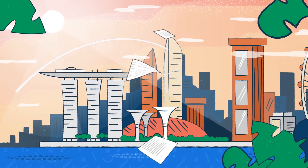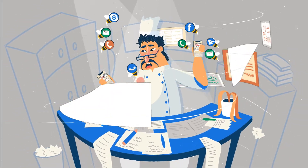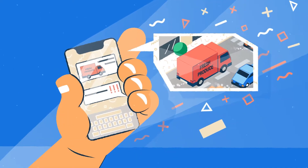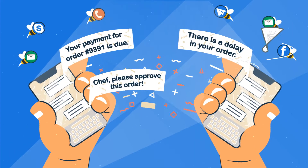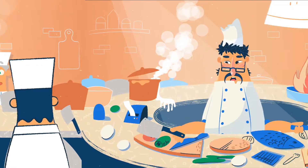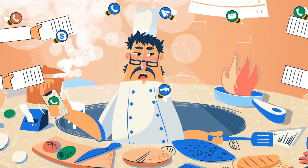It's becoming tougher to run a successful business today, and with so many things to think about, it's easy to lose focus on what's important when you have to manually check for different suppliers, constantly track orders, expected deliveries, and product availability while managing staff work processes. If you run multiple outlets, your challenges are multiplied too.